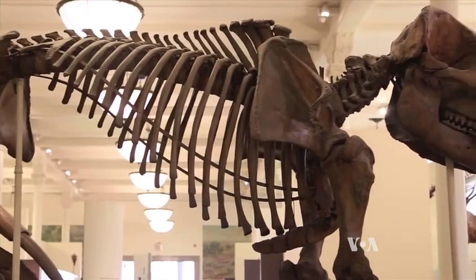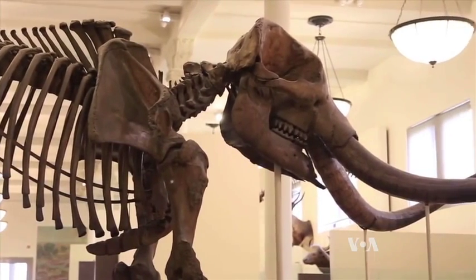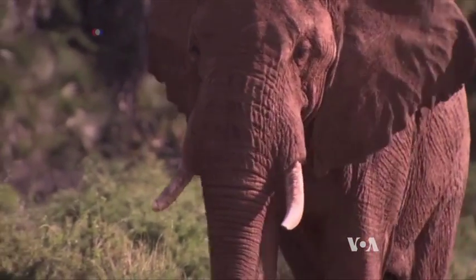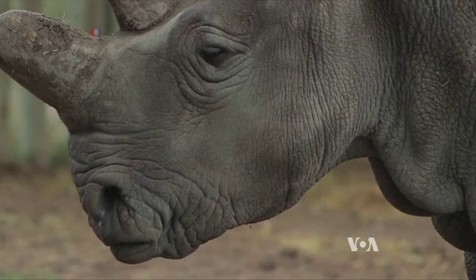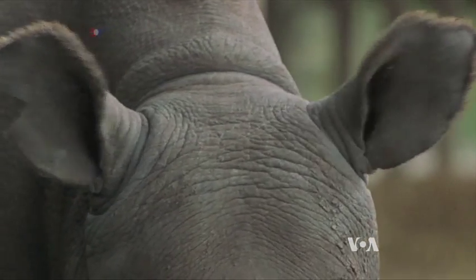Shapiro responds that de-extinction can play a role — not to bring back the past, but to protect today's threatened and endangered species. If we can create an animal that, by bringing this animal back or bringing the traits back of an extinct species, we can somehow save living species or reestablish and reinvigorate existing ecosystems.